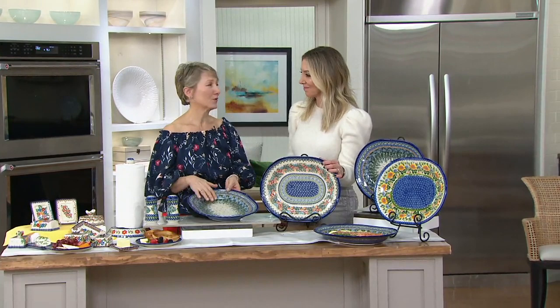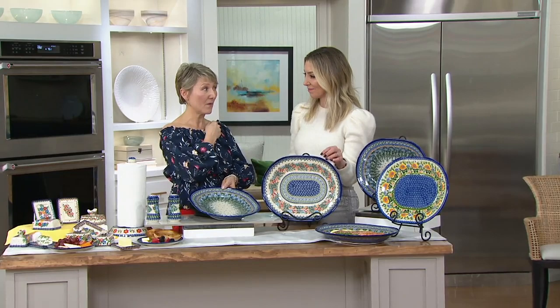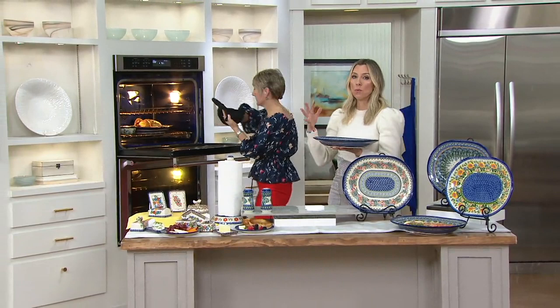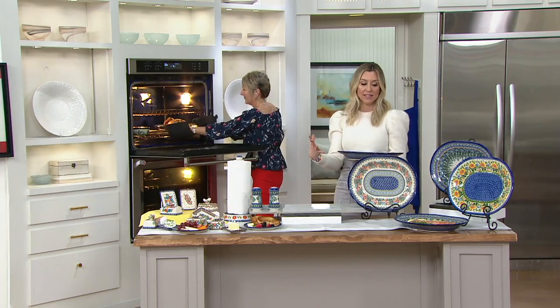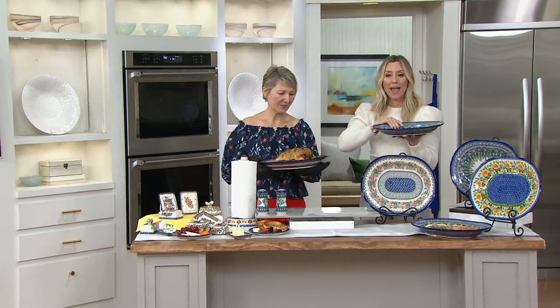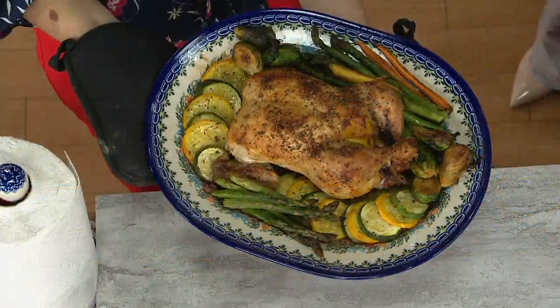They are oven safe — I have something in the oven right now. Oven safe up to 450 degrees. When we talk about your main event, your main course, at this size — 11 and a half by 15 inches — look at this, it's a big, big platter. You can get a big chicken, a big ham, a huge piece of salmon, and the way it dips down to hold the potatoes, the vegetables, or sauces.